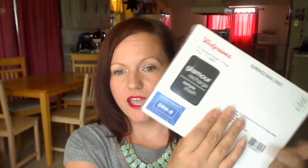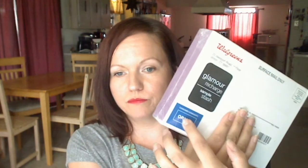It says Glamour Recharge on it, and it has this little thingamajig on it — which usually means it's either perfume or nail polish. So I'm pretty psyched about that. Let me open the box and get right to it — see what's in it!